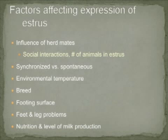Several factors can impact the efficiency of estrus detection in a group of beef cows. These include the influence of herd mates, such as social interactions between dominant and submissive cows, and the number of cows in estrus at a given time — whether synchronized or spontaneous estrus. Environmental temperature can impact the intensity of the estrus period. Breed, footing surface, leg and foot problems, nutrition, and level of milk production can also influence estrus detection expression.